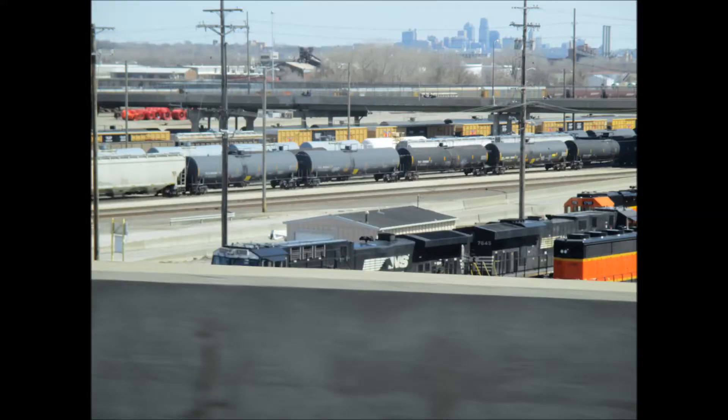Norfolk Southern units 7645 and 4300 are from a transfer move between here and Avondale Yard. 7645 is an ES44AC, while 4300 is a DC-AC AC44C6M.